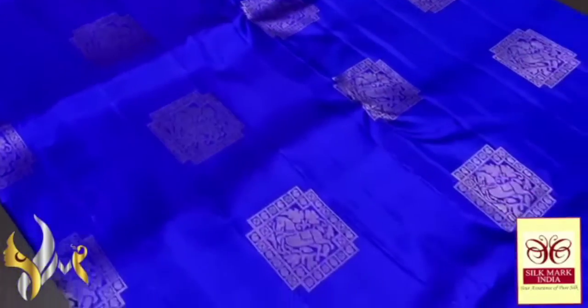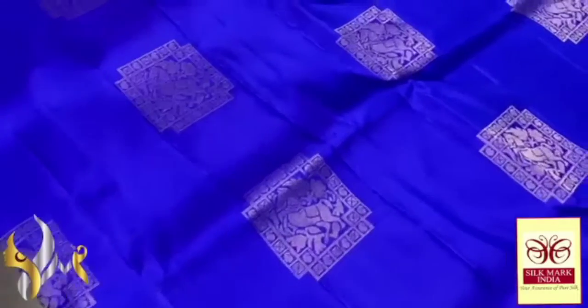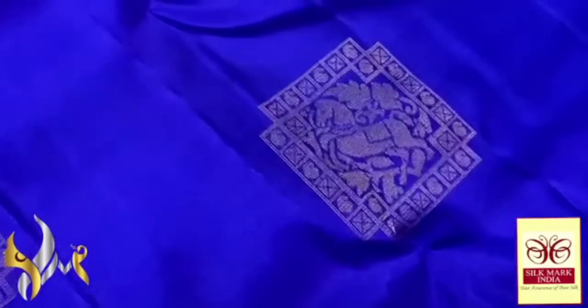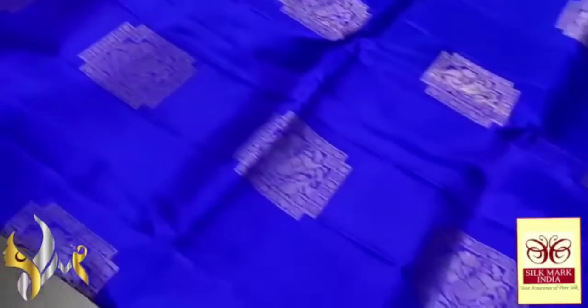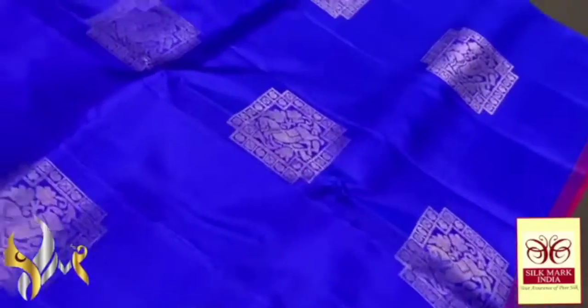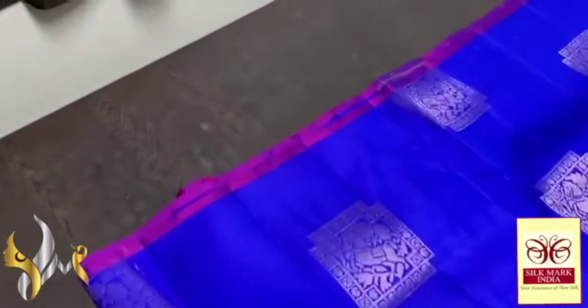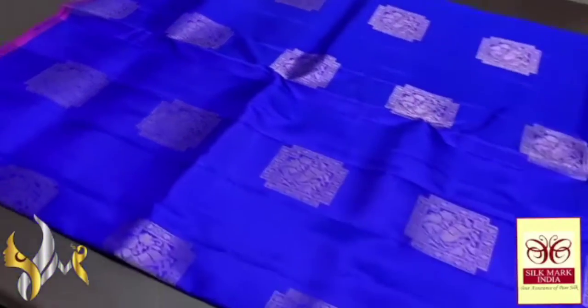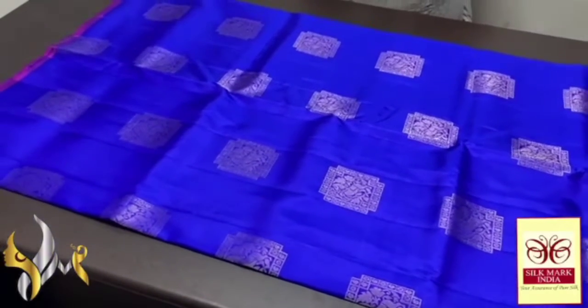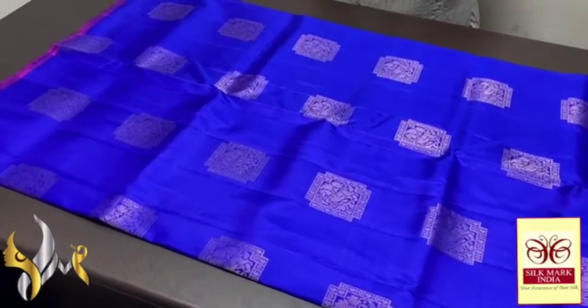We have a royal blue colour saree — very elegant royal blue, beautiful design, horse pattern, very elegantly done. The bhutas are also very beautiful. We have a thin border in the palu colour; the palu and royal blue make a beautiful violet colour in the palu area. Excellent, very bright and excellent combo with authentic silk.